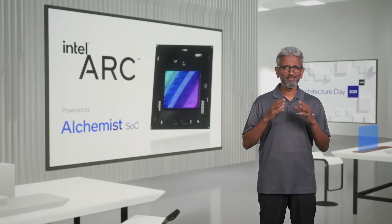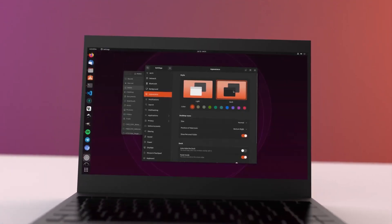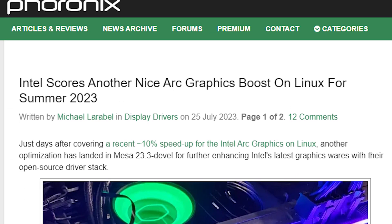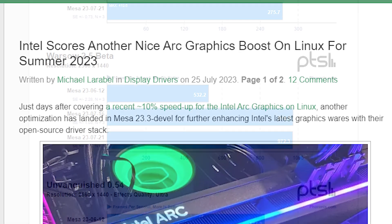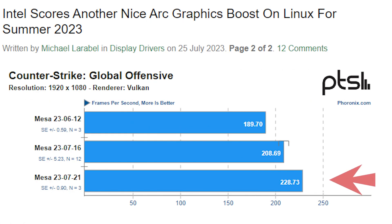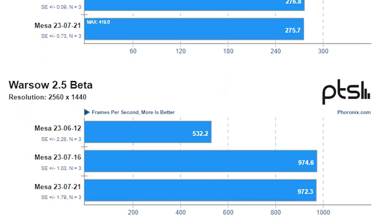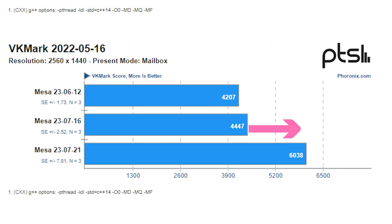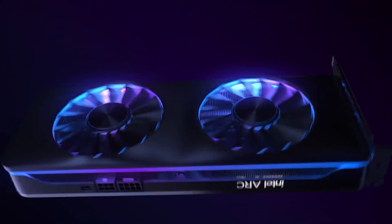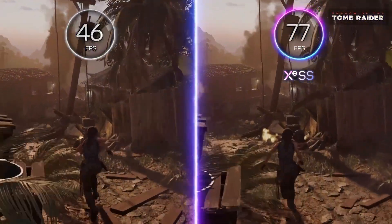Moving on to Intel, it has once again made improvements on the ARC GPUs, delivering another MESA update for Linux operating systems on the 21st of this month. Foronix has just benchmarked some games with the newer update, and these benchmarks show that ARC GPUs are now performing slightly better than before. In Counter-Strike, there is a good 10% boost compared to the previous update, while Cyberpunk retains its performance. In some programs the new driver update has little to no effect, but in VKMark Render the program sees a good 35% performance uplift. This has been going pretty well with every new update, and it would be great to see similar performance uplifts on Windows operating systems, which are more common amongst gamers.